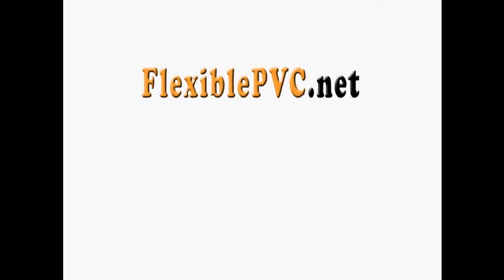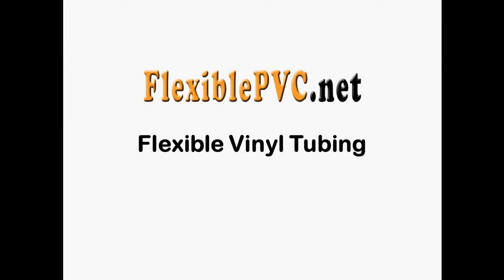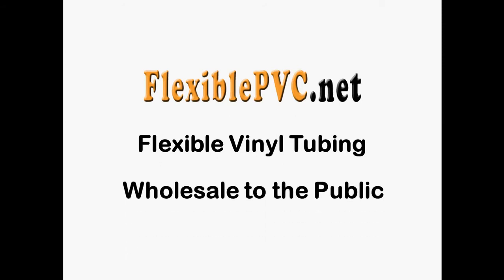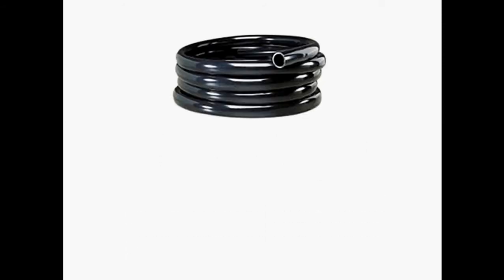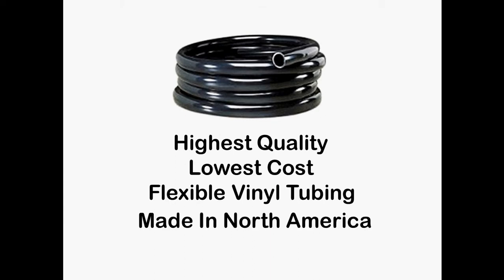In this video, I will show you how vinyl tubing from FlexiblePVC.net will help save you both time and money on your next home improvement project. First let me tell you a little bit about our vinyl tubing. It's simply the highest quality, lowest cost flexible vinyl tubing available anywhere, and it's also made in North America.